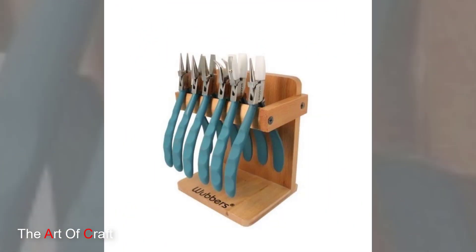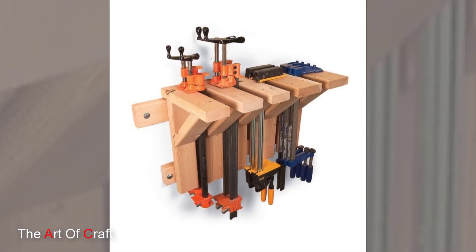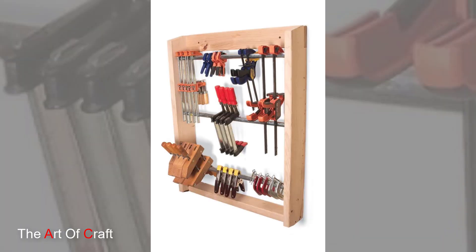I hope you were inspired watching these ideas till the end. Which one of these ideas was your favorite? I'd love to hear from you in the comments. If you'd like to keep up to date with my latest videos about DIY projects, woodworking, metalworking, furniture ideas and more, you can subscribe and click the bell icon for notifications when we upload a new video to the channel.